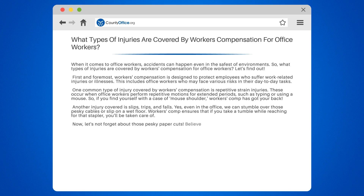Now let's not forget about those pesky paper cuts. Believe it or not, even something as small as a paper cut can be covered by workers' compensation. So next time you're battling with a stack of documents, remember that help is just a claim away.